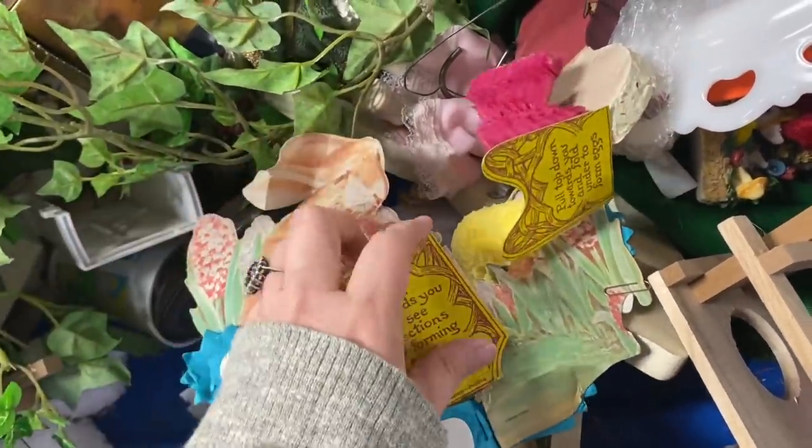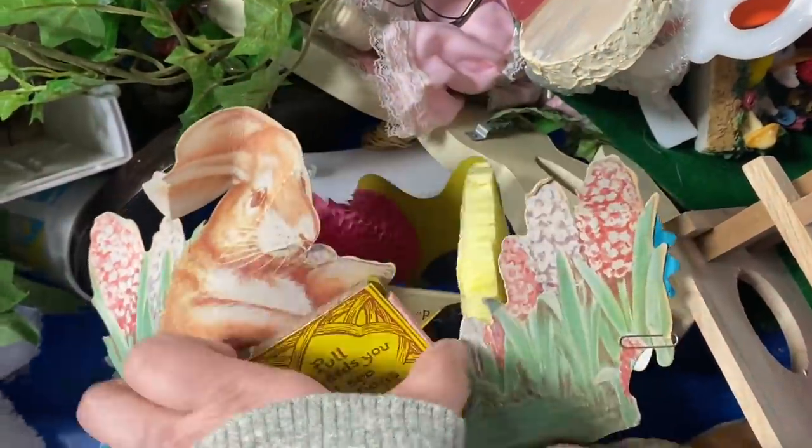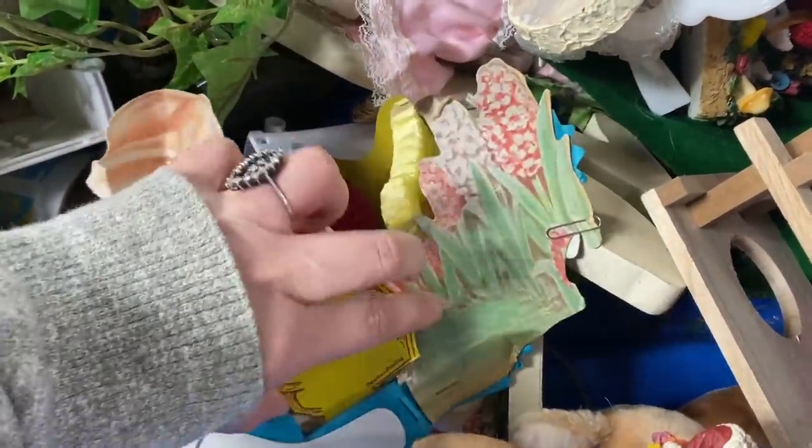Look at this cutie! Oh my goodness. How do things like this survive and not be completely torn to bits? This is an adorable little piece.